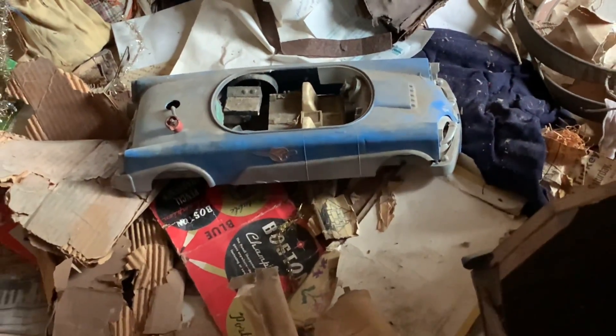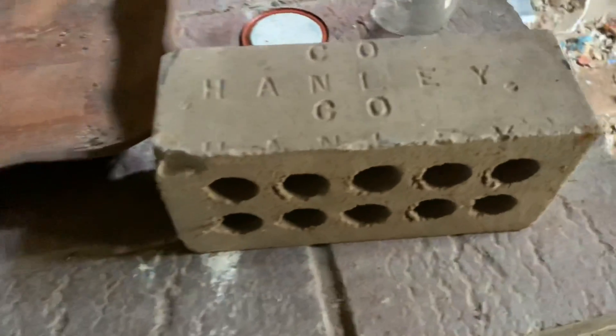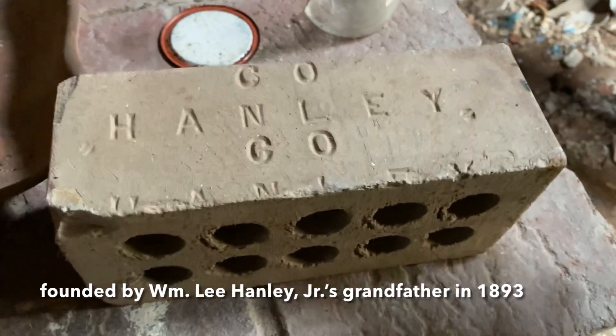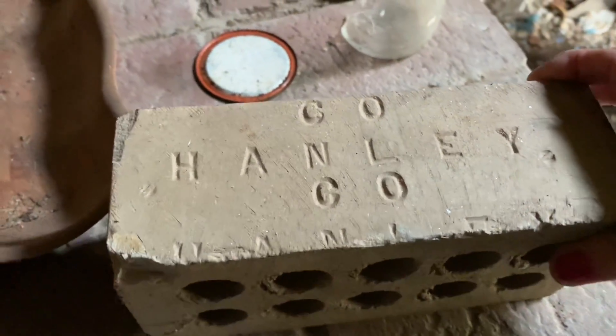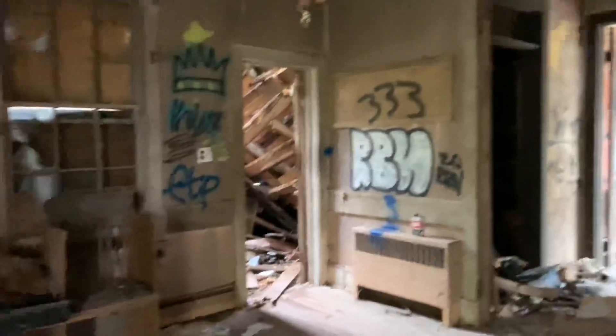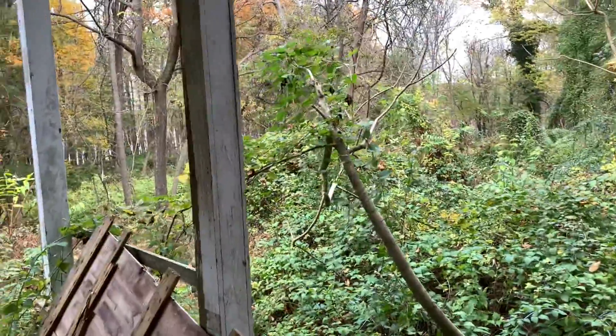They were car lovers. Look at this — what does the brick say? Hanley Company. You know me, I always like to show the bricks — so that's what was here, the Hanley Company. Man, this place is trashed. It's so beautiful to see. The decay is amazing. It really is unsafe, so if you happen to stumble across this place, have your eyes open.